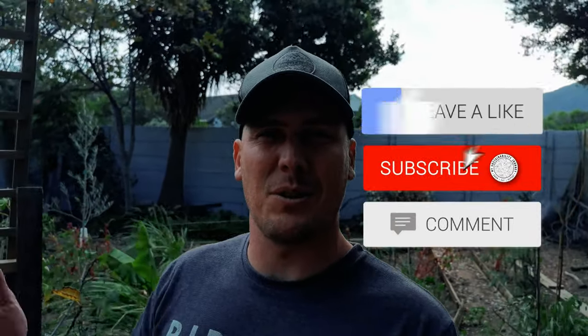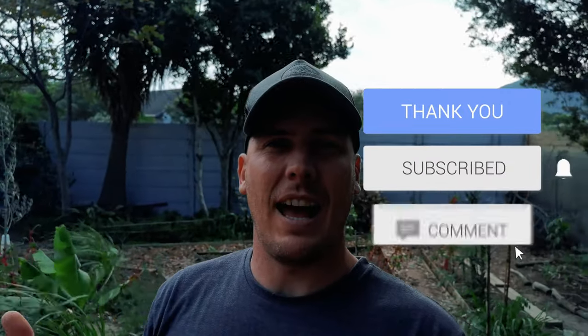If you enjoyed the video, please give it a thumbs up. Share it out to your communities and networks and let's all enjoy being sustainable together.